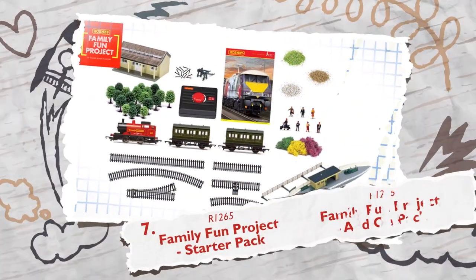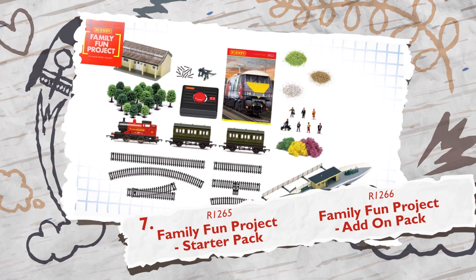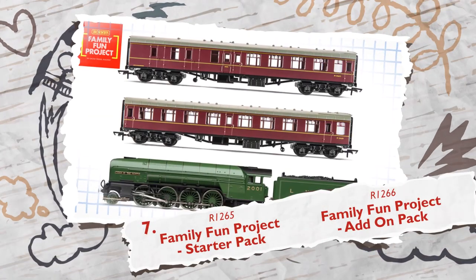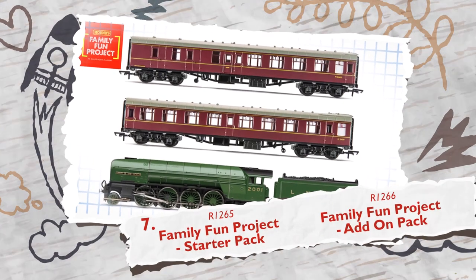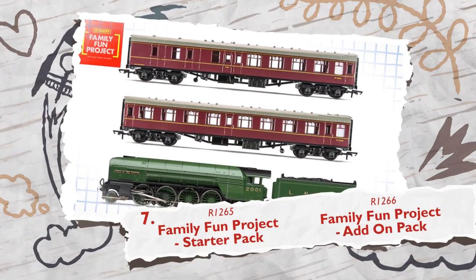Why not all get involved on Father's Day with the Family Fun Project Starter and Add-On Packs, featuring everything you need to build a perfect 00 gauge layout. This is a great choice for Dads who are itching to share their love of the hobby.